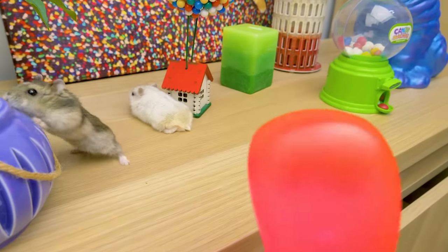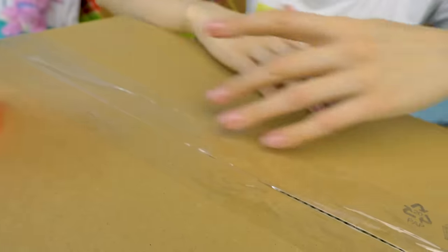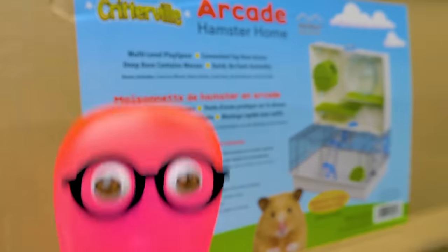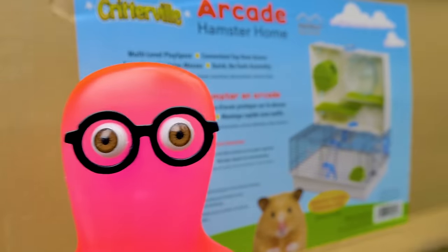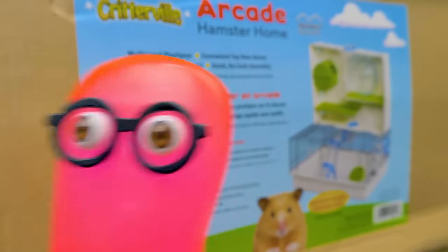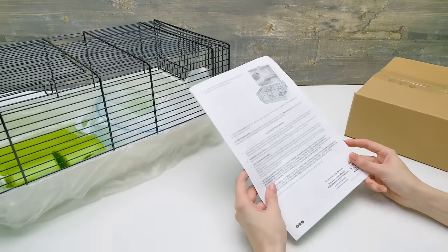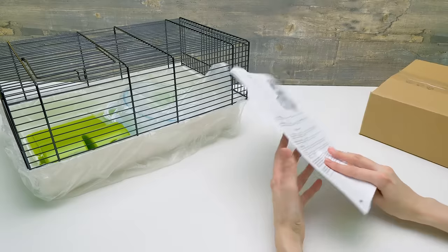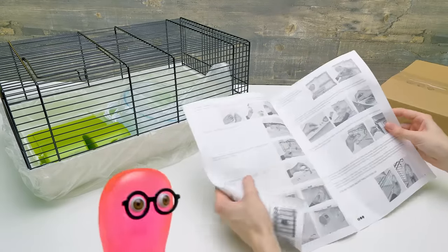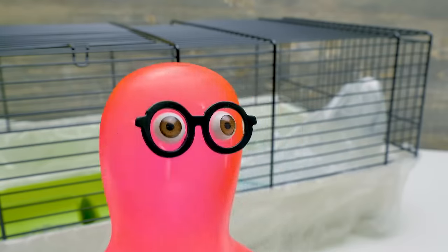Hey! What are you doing here, Sue? What's the matter, Sammy? Susie, the hamsters escaped again! No, they didn't — I let them out! Aren't you afraid they'll escape? No, let them be! And meanwhile, we'll make this house for them! What's that? It's a detailed assembling guide! I'm so happy we ordered a house for our hamsters — now they have a place to play in!